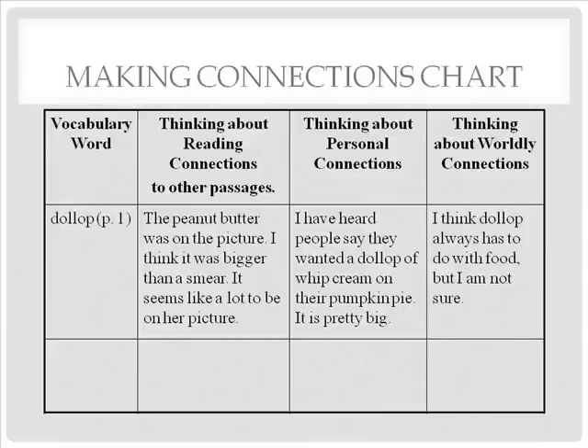Another activity is the making connections chart. The student puts the vocabulary word in the first column along with the page number where the word can be found. In the second column, the student thinks about reading connections to other passages. In the third column, students write about their personal connections. In the last column, students think about worldly connections to the vocabulary word.